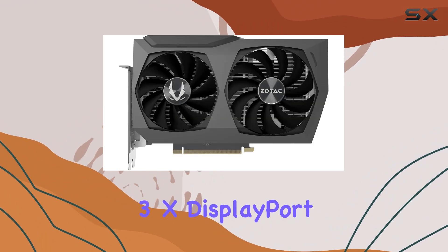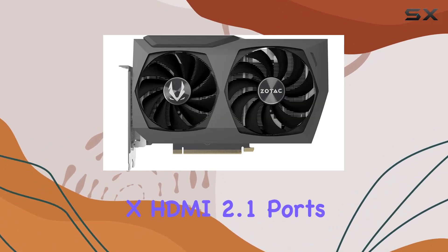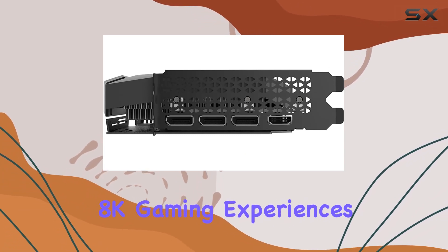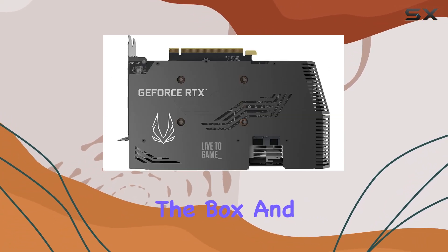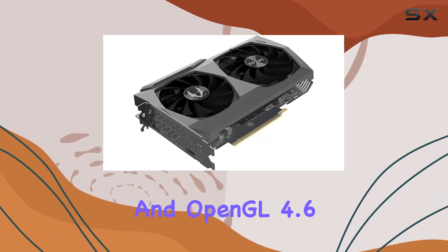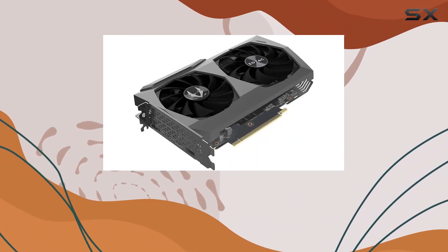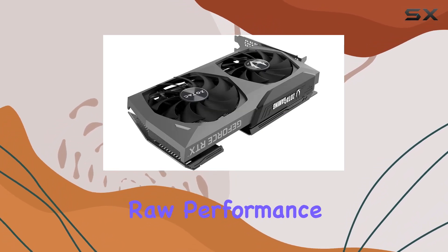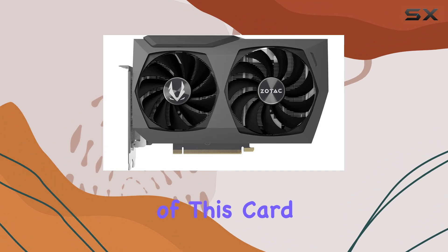In terms of connectivity, the card doesn't disappoint. With 3x DisplayPort 1.4a and 1x HDMI 2.1 ports, you're ready for immersive 8K gaming experiences right out of the box. With support for DirectX 12 Ultimate, Vulkan RT API, and OpenGL 4.6, you can rest assured knowing you're future-proofed for upcoming titles.